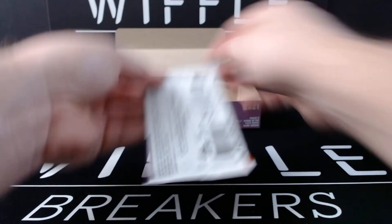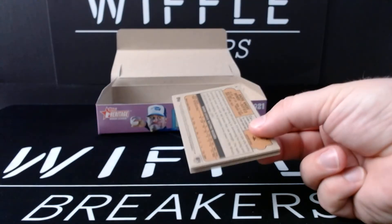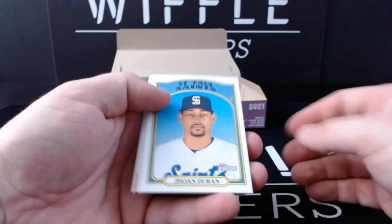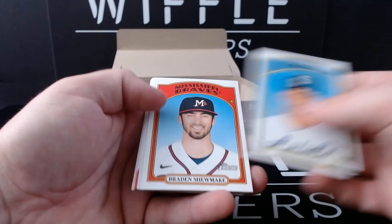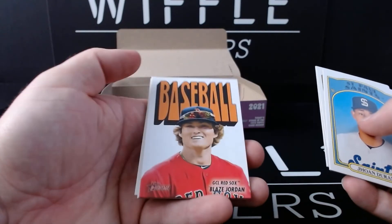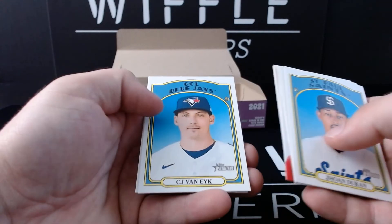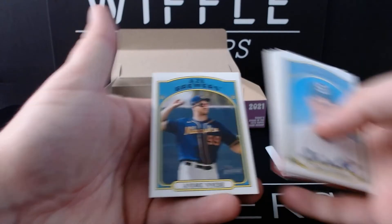Looks like three packs to go — it is 18 packs per box. John Duran, Braden Shoemake, Nick Bitsko, Blaze Jordan on a card cover. Adinso Reyes, Tyler Callahan, CJ Van Eyck, and Andre Nevy.